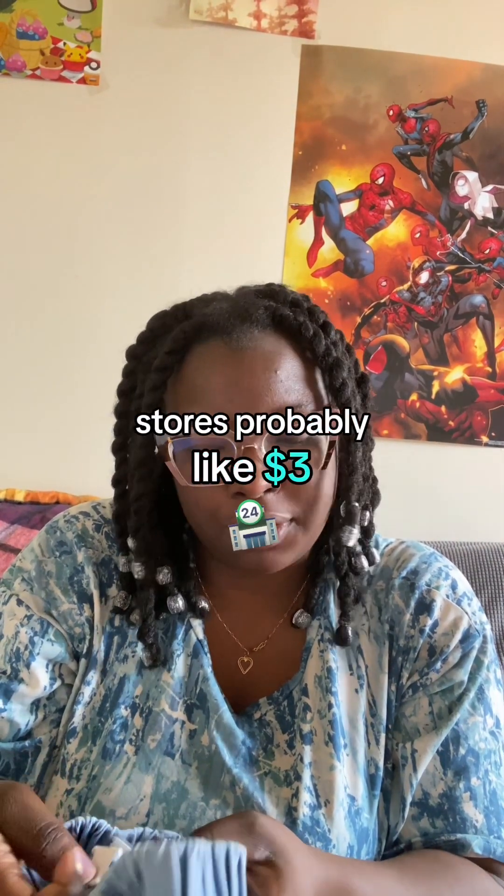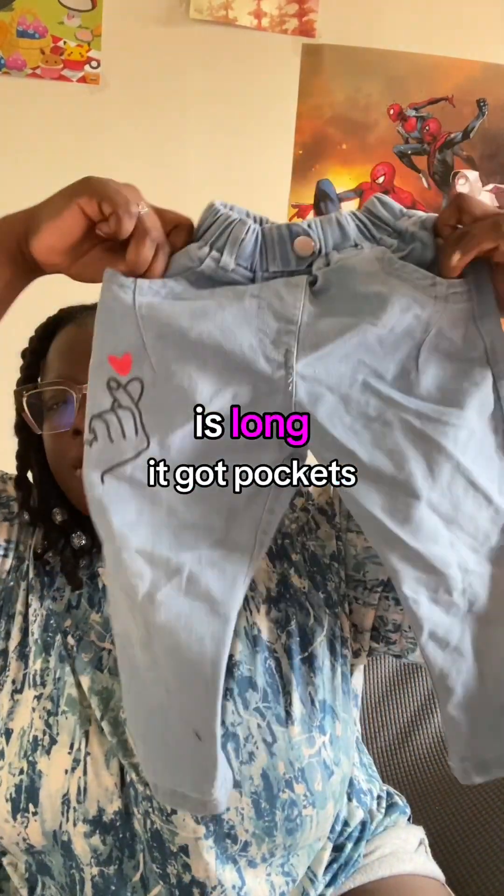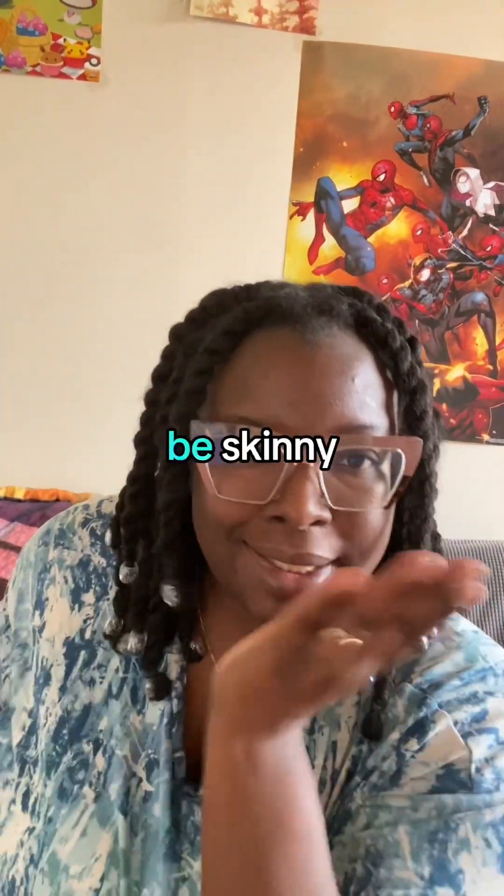It was probably like three dollars. I like that it's baggy, I like that it's long, and it has pockets. Cute, simple — not all jeans gotta be skinny.